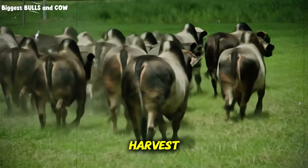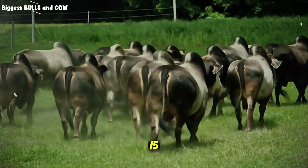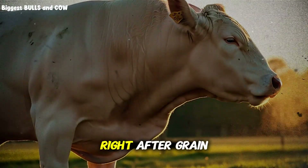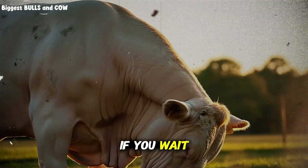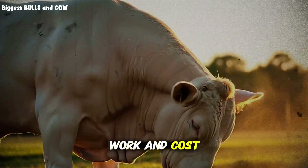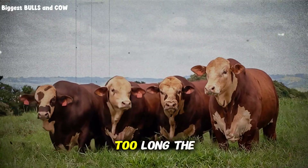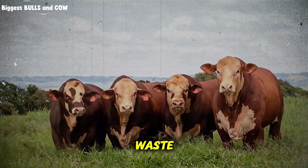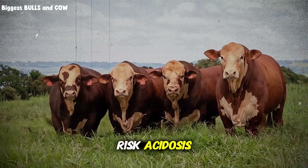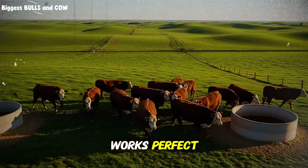Let me walk you through the complete process step by step, because the details matter. First, timing of harvest: you want to harvest corn stover when moisture is still in the 15–20% range, right after grain harvest. If you wait and it dries to 5%, you'll need to add water back, which is extra work and cost. Second, chopping: particle size matters. Too long and the cattle sort and waste; too short and you risk acidosis. Aim for 2 to 4 inches. A tub grinder or forage chopper works perfectly.